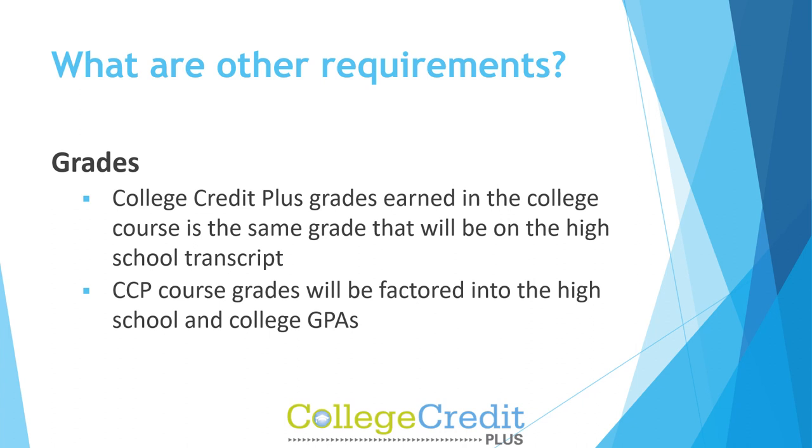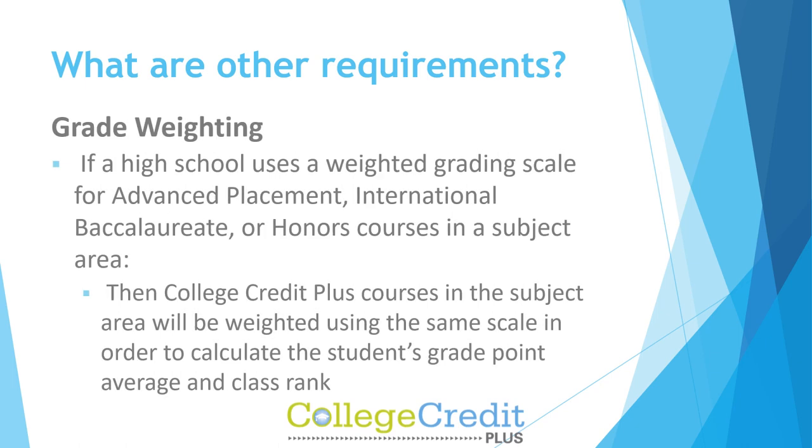CCP grades earned in the college course are the same grade that will be on the high school transcript. CCP course grades will be factored into both the high school and college GPAs. Grade weighting: if a high school uses a weighted grading scale for Advanced Placement, International Baccalaureate, or honors courses in a subject area, then College Credit Plus courses in that subject area will be weighted using the same scale to calculate the student's GPA and class rank.